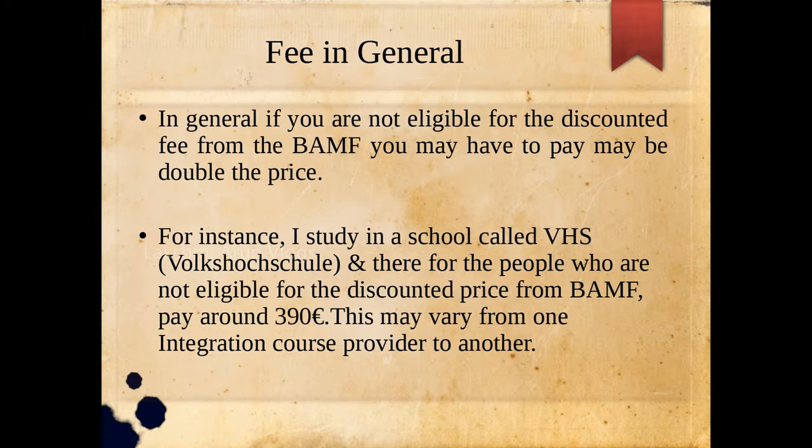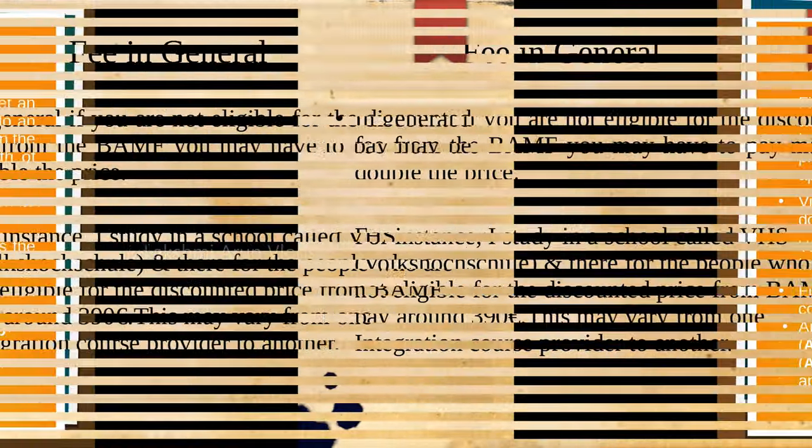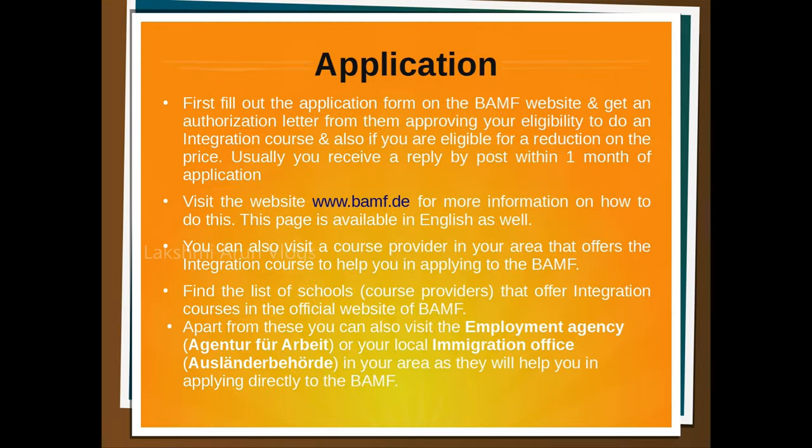If you are not eligible for the discounted fee from BAMF but still want to do the integration course, you may have to pay roughly double the price. For example, I study at a language school called VHS, and there, people not eligible for the discounted price pay around 390 euros for each course module — though this may vary from one integration course provider to another.